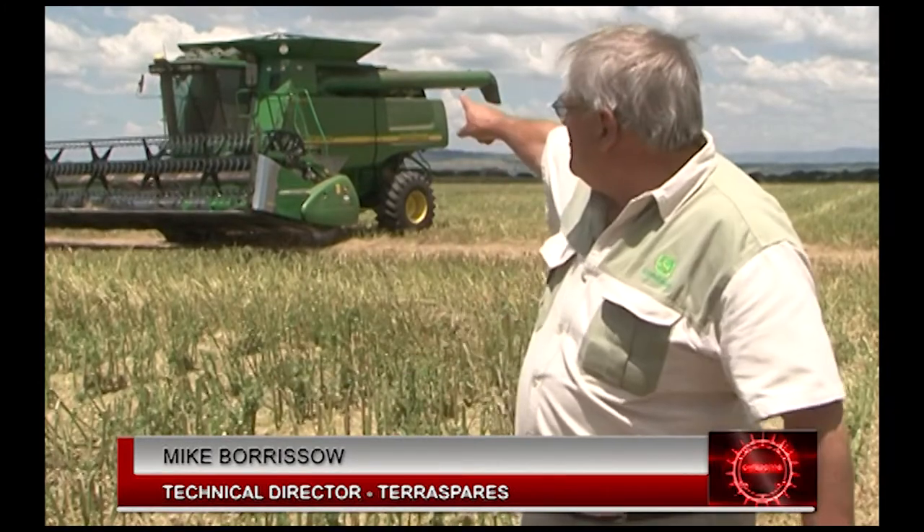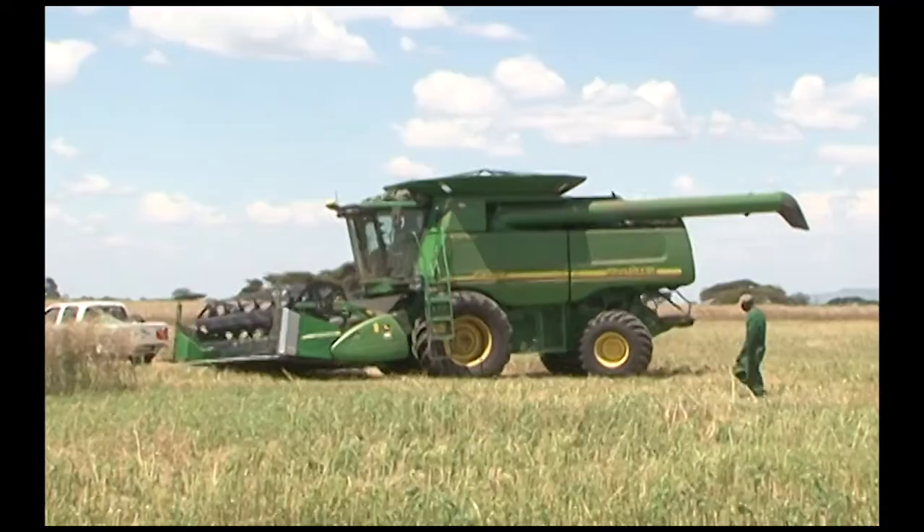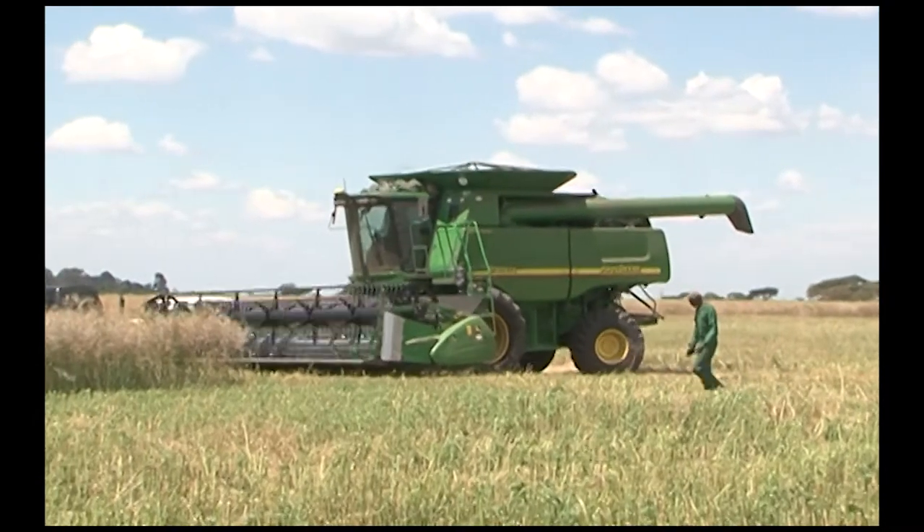The satellite guidance on this farm is what they call RTK control — real-time kinematic control. From the machine, let me point it out to you: on top of the harvester there, there's a little yellow dome. That is taking signals from GPS or from satellites. That signal is transferred to a base station further back on the farm, and it forms a triangle between the satellites, the harvester, and the base station.